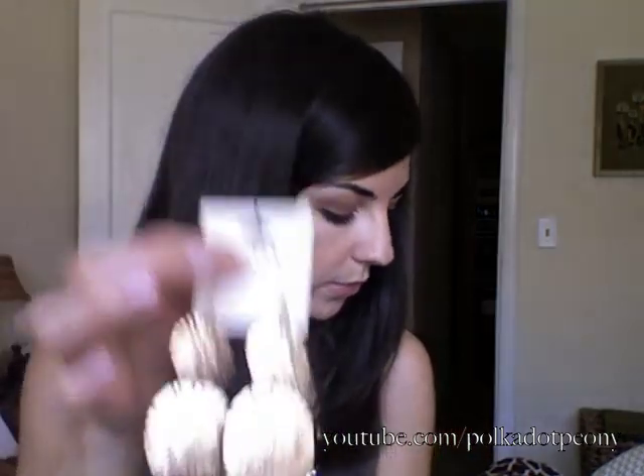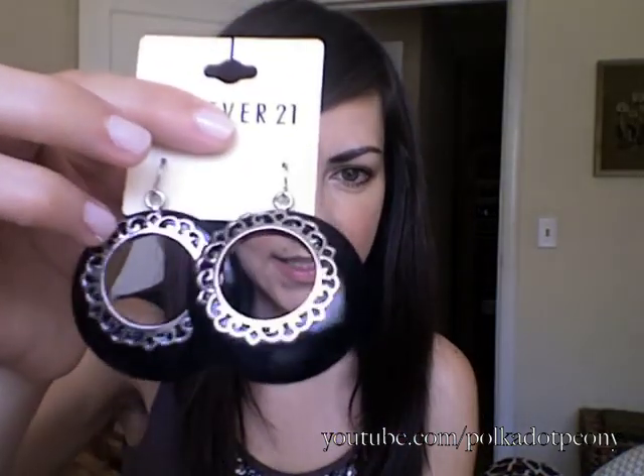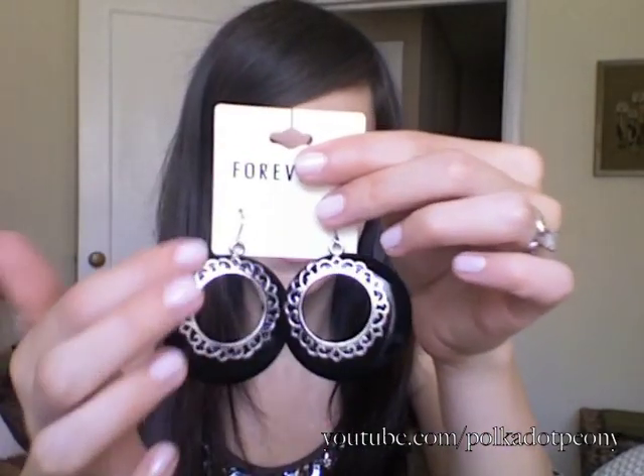The sand dollar ones would look really pretty with like a strapless black dress. This next pair I was on the fence about, but they were only $1.50 and they actually look surprisingly cute on me — they have little flower cutouts in them. The last pair I got are black with little silver rings, and those were $3.80. Those are all the earrings I got at Forever 21.